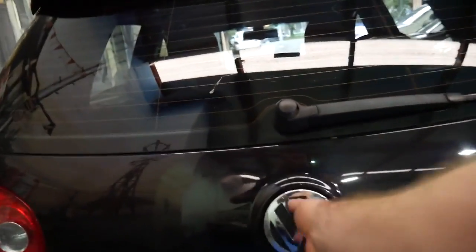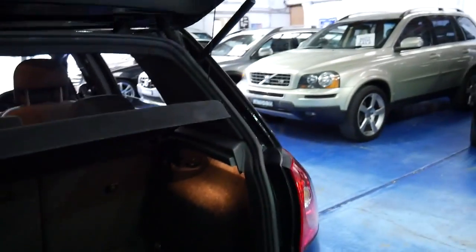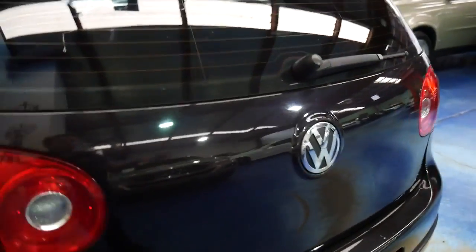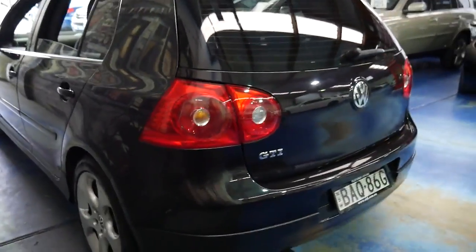It's a hatch obviously, you can fold down the back seats. It does have a spare unlike BMW. The good thing about these is they're economical, reliable and safe.